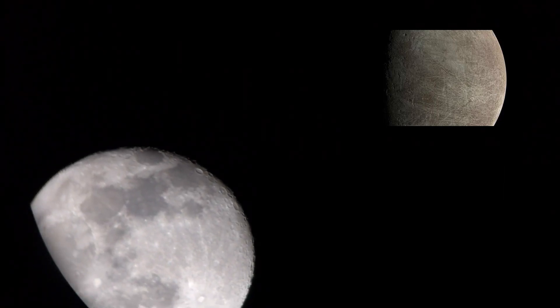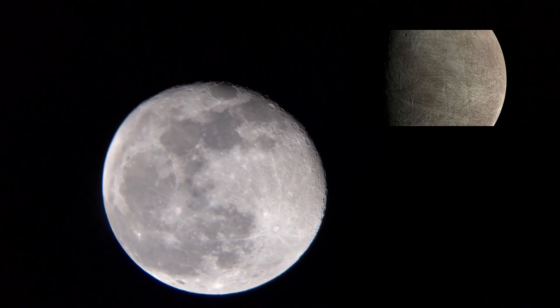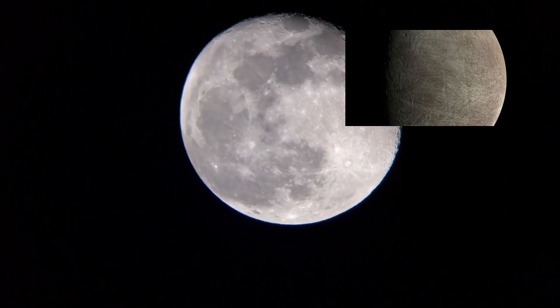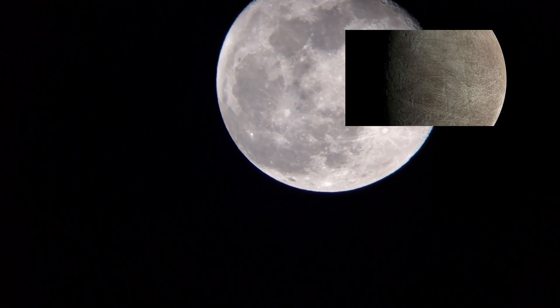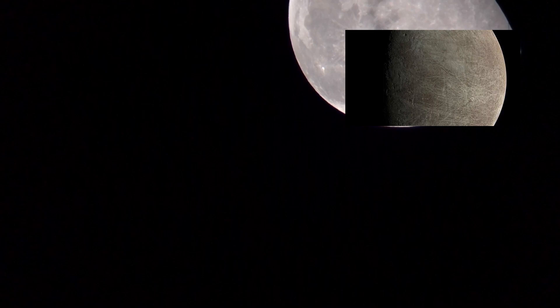The National Aeronautics and Space Administration, NASA, has shared new images of Jupiter's complex, ice-covered surface of Moon Europa. The image was captured by Juno's Stellar Reference Unit, SRU, on the 29th of September 2022, during a flyby when Juno was just 352 kilometers above the surface.